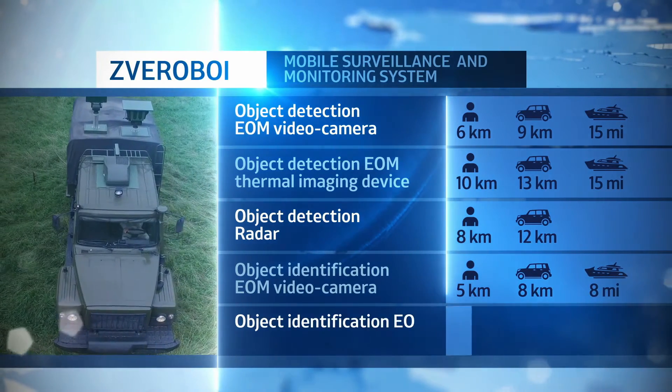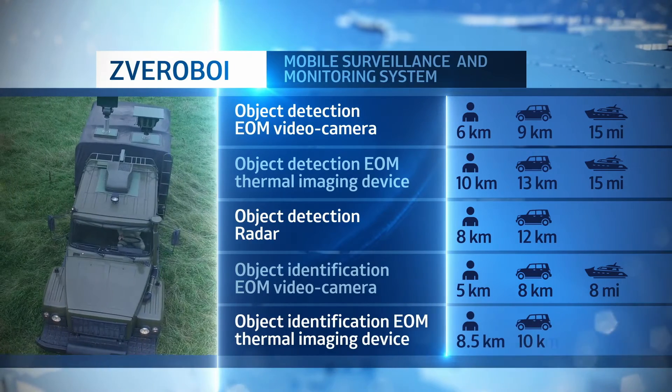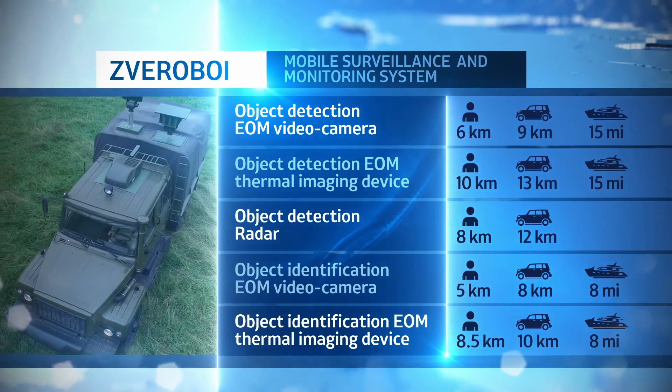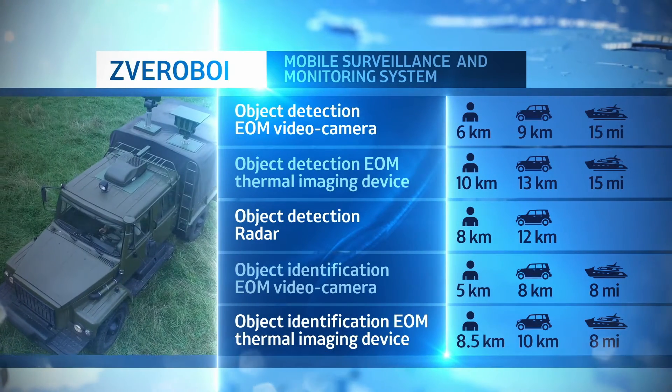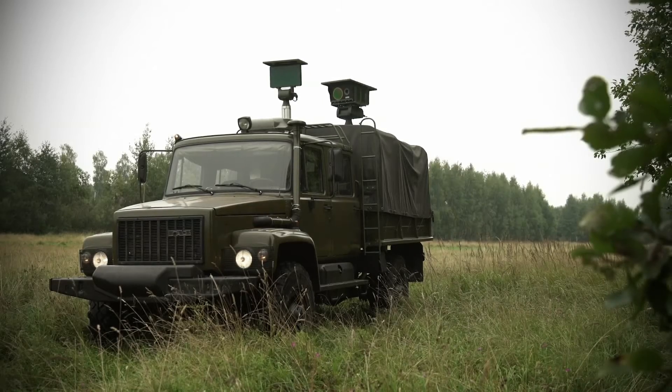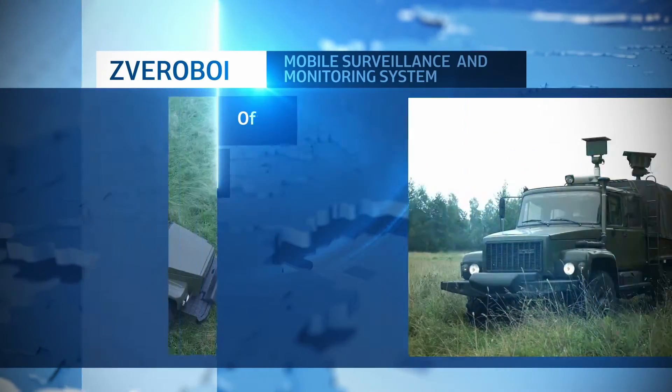Object identification with video camera: human being – 5 km; vehicle – 8 km; boat – 5 miles. By means of thermal imager: human being – 8.5 km; vehicle – 10 km; boat – 8 miles.